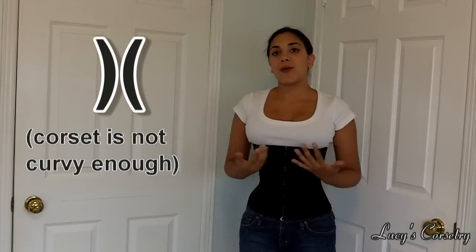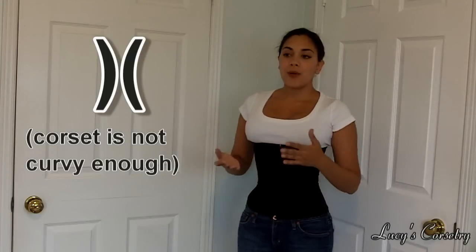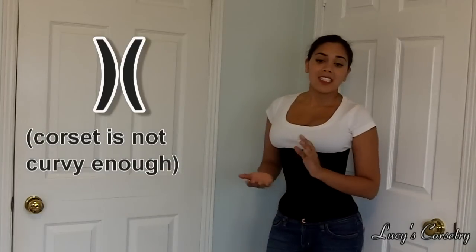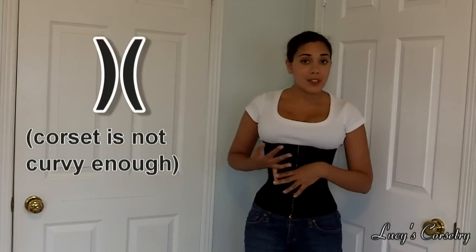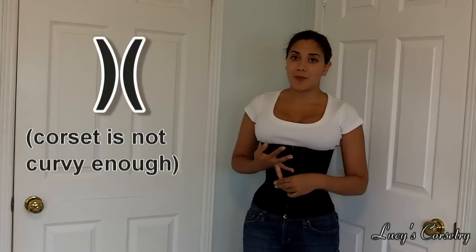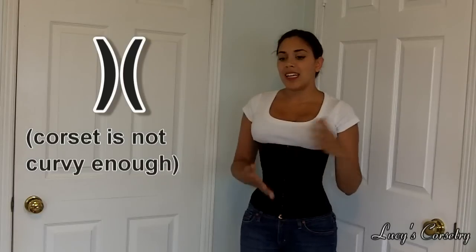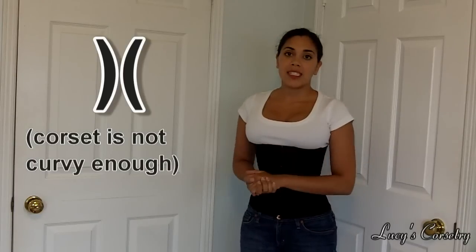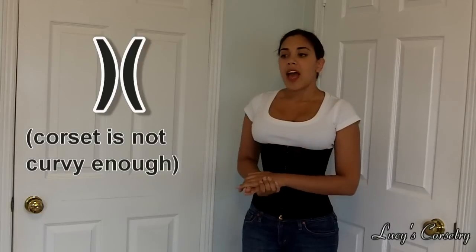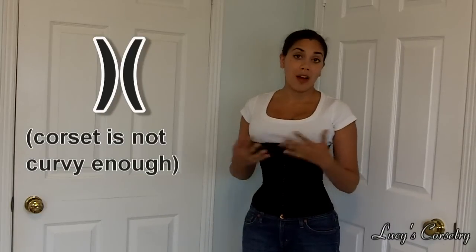I prefer my corsets to not have that hourglass shape in the back — I prefer the gap to be straight. So if you are curvier than your corsets, I suggest the Josephine corset by Isabella Corsetry. Also, almost any selection from What Katie Did, leaning more towards the Morticia corset and less towards the Gina corset. The Curvy Girl corset by Azriel's Accomplice is also a good choice, as well as certain selections from Miss Martha's Corset Shop, which are quite curvy.